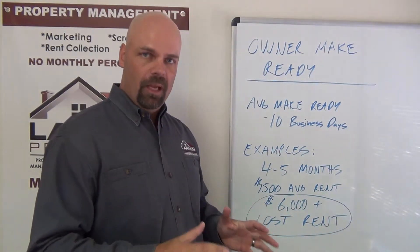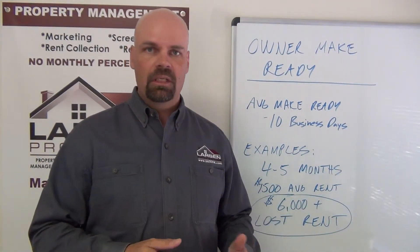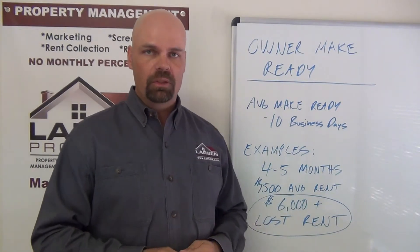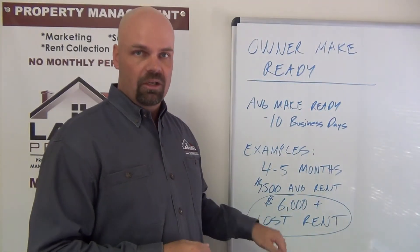In the last couple of cases I've been talking about, we've had several owners say, 'Your make ready cost is too expensive, we want to do it ourselves, we want to get a second opinion.' But what they're doing — and they need to understand this, which is why I'm making this video — is they're dragging out the process of leasing that home. Every month you do not have that home on the market, you're losing one month's rent. In a couple of cases, these folks took four-plus months doing their own make ready.